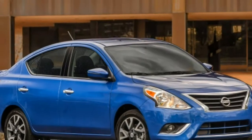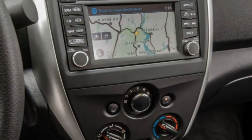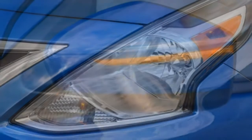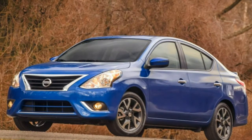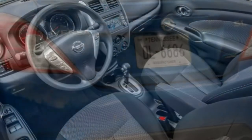2016 Nissan Versa: what's new for 2016? Body color power mirrors and a 4-speaker sound system are now standard across the Versa lineup. The top-of-the-line SL trim level also adds a standard leather-wrapped steering wheel.